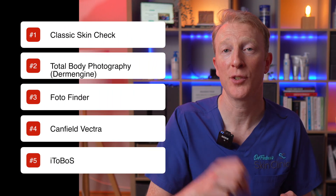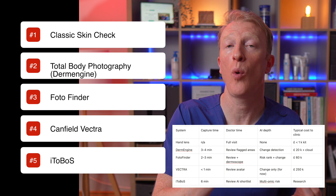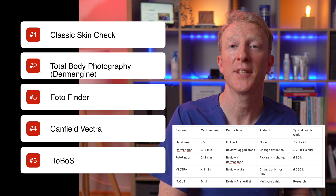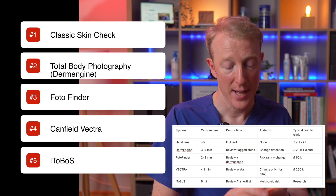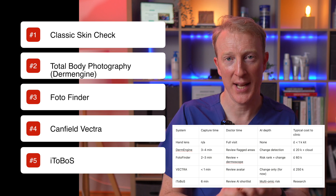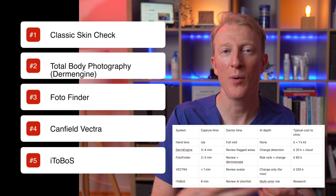To summarise: one, the classical skin check with a dermatoscope — quick, accurate, low cost, but relies on clinician time and skill. Two, total body photography with DermEngine — great for follow-ups and change detection. Three, the Photo Finder system — adds risk ranking, AI, and dermoscopy in one system, but more time-consuming and expensive. Four, the Vectra — full 3D scan, maps your body in seconds, huge potential but again expensive. Five, the ITOBO-S — the next leap forward, but still in the future. For now, the classic skin check is still the foundation, but these technologies help us track changes, improve accuracy, and reduce missed cancers. The real power comes when we combine trained doctors with intelligent machines.